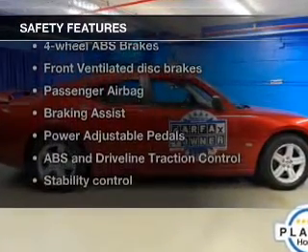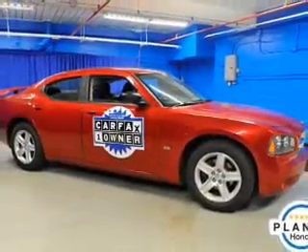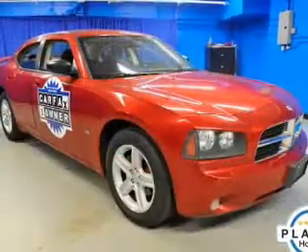Rest assured knowing these top safety components are included: front ventilated disc brakes, passenger airbag, traction control, stability control, low tire pressure warning, and dependent suspension.